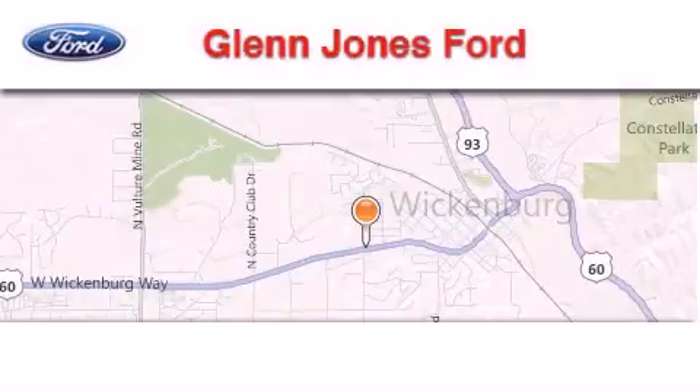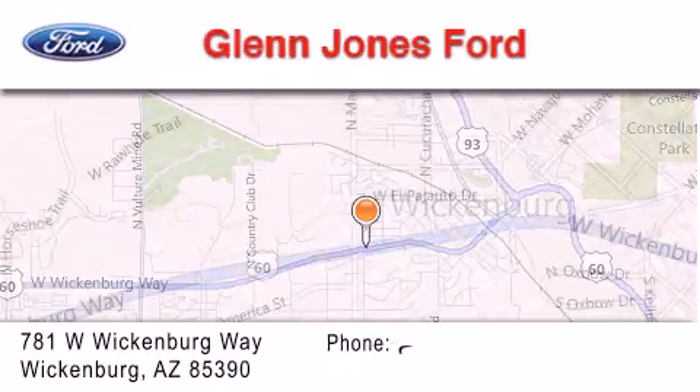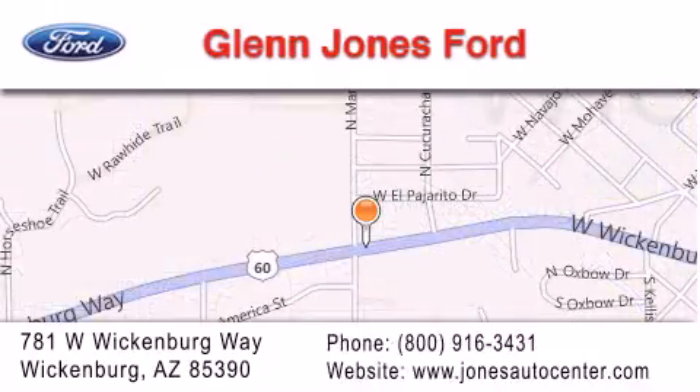Thank you for considering Glenn Jones Ford for your next luxury vehicle. If you have any questions, please visit our website, give us a call, or stop by our dealership. We're located at 781 West Wickenburg Way in Wickenburg.